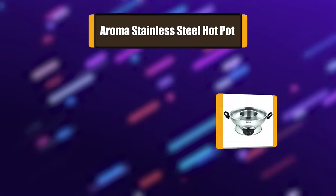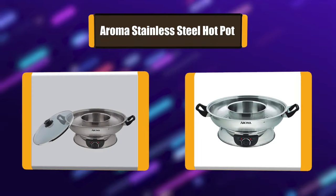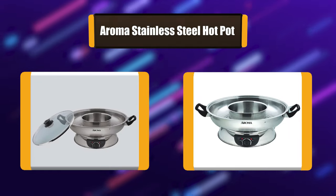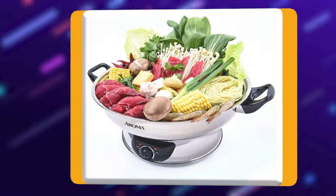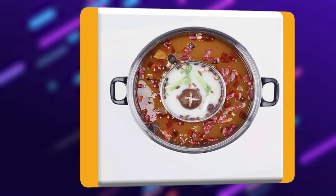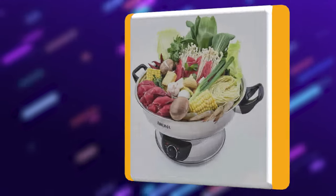Number 5: Aroma Stainless Steel Hot Pot. The Aroma Electric Shabu Hot Pot is the perfect way to enjoy a hot pot feast at home with family and friends. The two built-in compartments offer the convenience of two flavors in the same pot. When it's time to cook your meat, seafood, and vegetables in the broth, the front power dial gives you easy access to adjusting the temperature to the desired level.